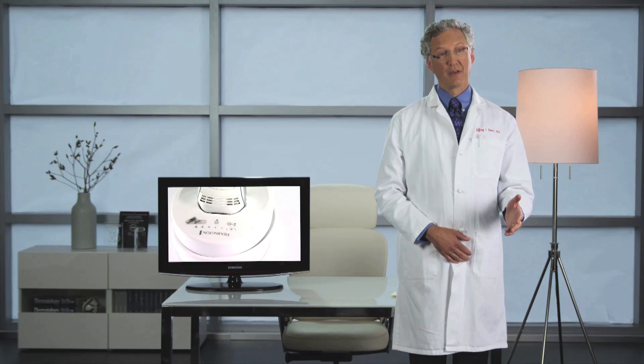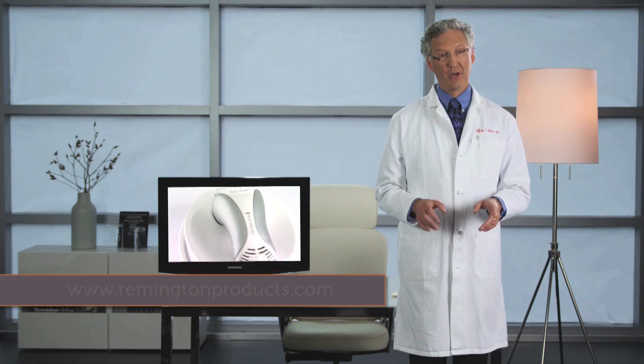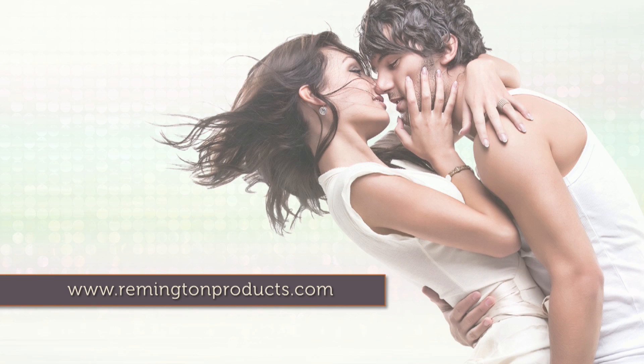The best at-home IPL devices deliver appropriate wavelengths to selectively heat the target and provide sufficient energy to disable hair follicles. Together with Remington and a team of scientists, I've helped to develop the Remington IPL system to closely replicate output parameters of the best devices used by physicians. In my opinion, the Remington iLight is a safe and effective way to get clinical IPL results at home. To learn more about iLight, visit the Remington website.